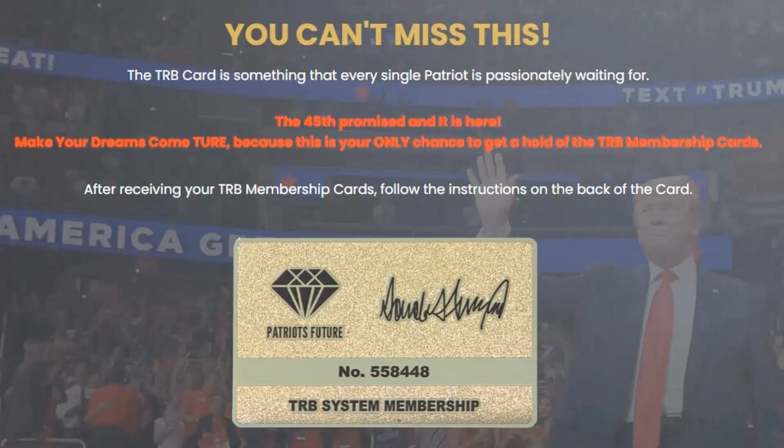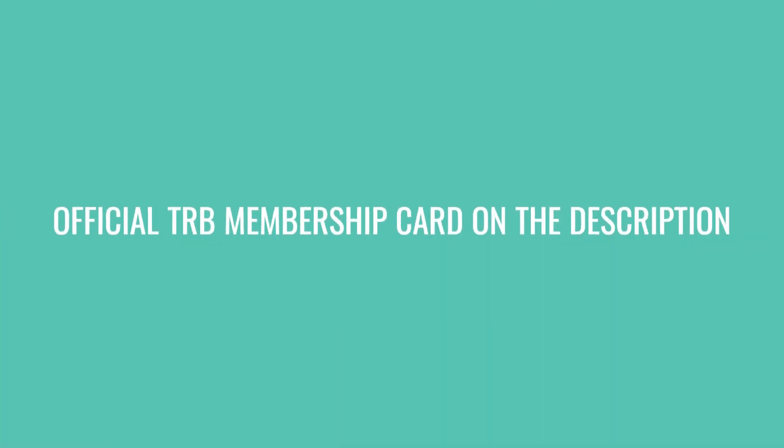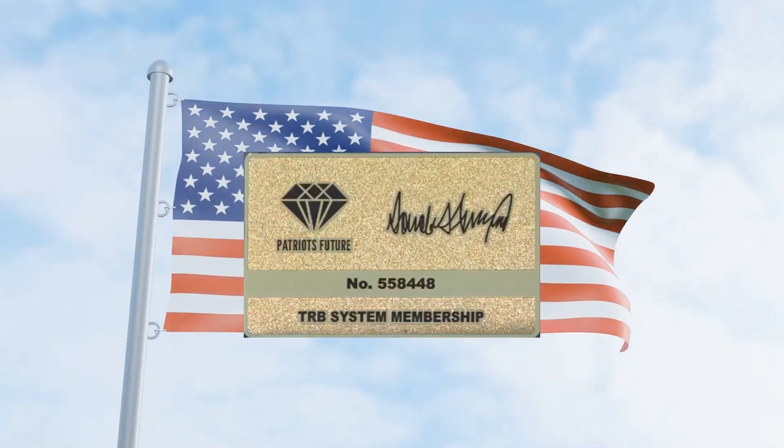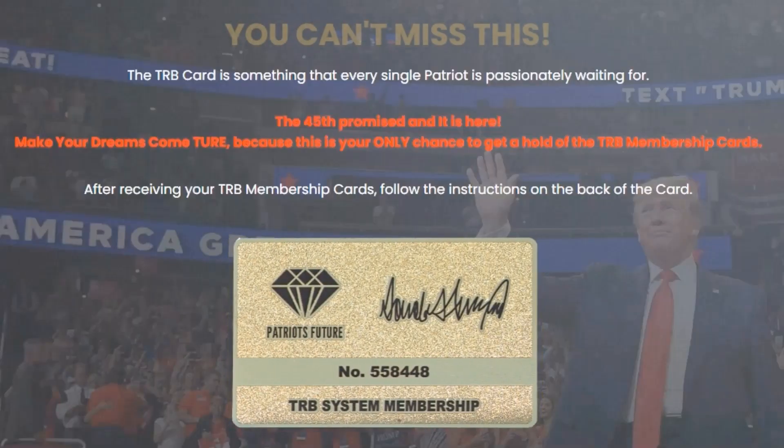The first alert is that I have seen several unofficial sites selling the Trump cards without authorization. Be very careful because the TRB membership card, TRB card, and TRB system cards are only sold on the official site. To help you, I leave here in the description of this video review the official site of the TRB card.